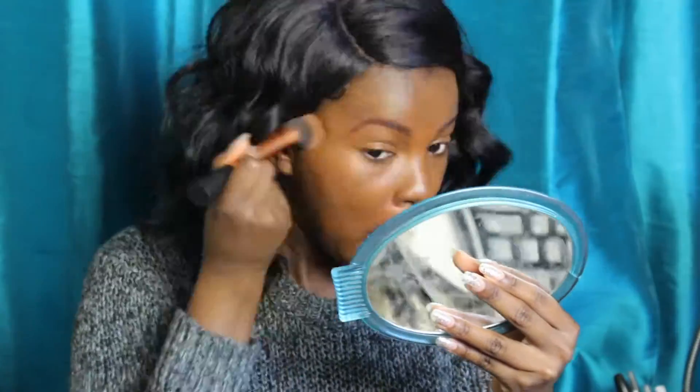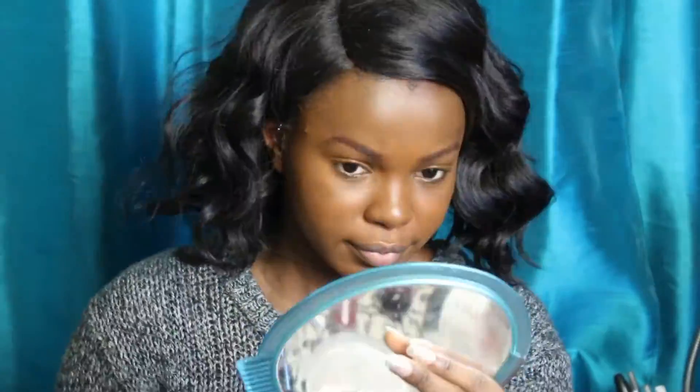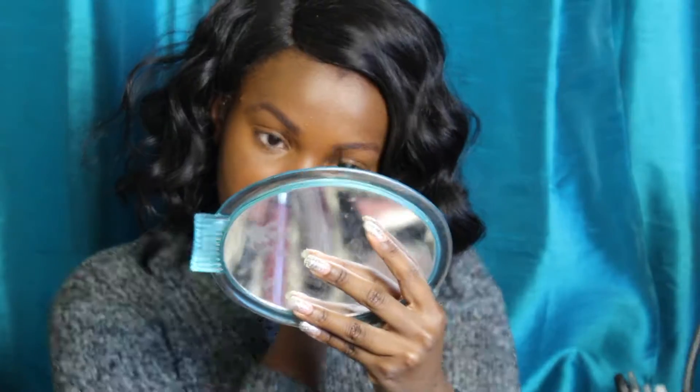I sprayed my face with a little bit of Elf Makeup Misting Set because I wanted the foundation to be really blendable. Now I'm taking my NYX Taemin Frame Brow Pomade and filling in my brows with that as well, with a small angle brush — just making my brows a little deeper and more defined.